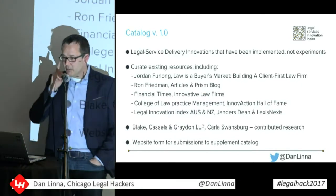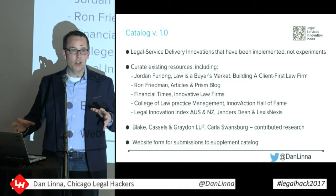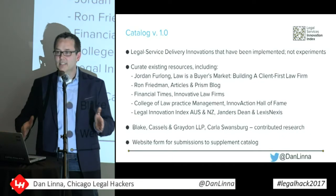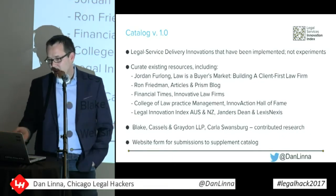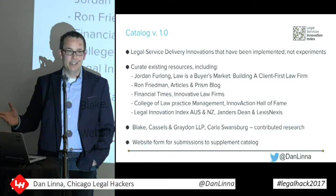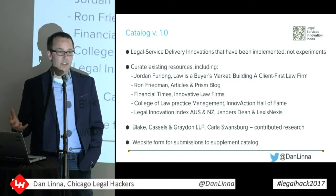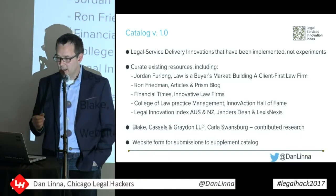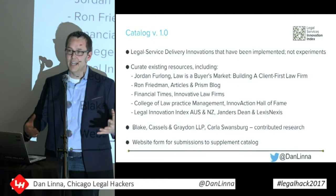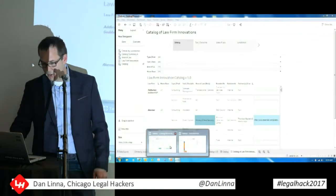Catalog version 1.0 covers innovations that have been implemented, not just experiments. There are legal tech companies working with law firms and trying different things — we need that — but there's too much of that going on to catalog at this point. This is implemented products, things that have gone live. I have to give thanks to Carla Swansburg at Blake Castles and Graydon in Toronto — they provided some research to seed this list. When I launch this on the website, there'll be a form so law firms can submit what they're doing. This is going to be on Tableau Public, and let me show you what it's going to look like.